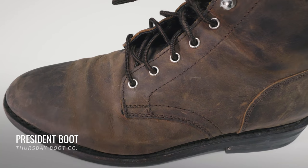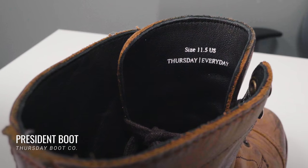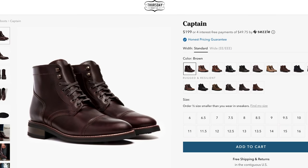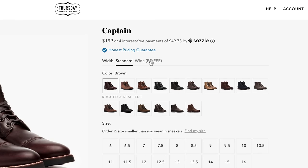The third difference is widths. At the moment, only one President boot is available in wider widths — the tobacco, which I believe is the most popular. Out of about a dozen President leathers, only this one comes in widths for double-E and triple-E feet. Meanwhile, the Captain has five wide-width options right now, so the Captain is a much better bet for guys with wide feet. Thursday's standard width is advertised as fitting D and E width feet, while the wide width is for double-E and triple-E. So if you're an E-width, you'll still be fine with the standard width, but if you're any wider, you have far more Captain options than President options.